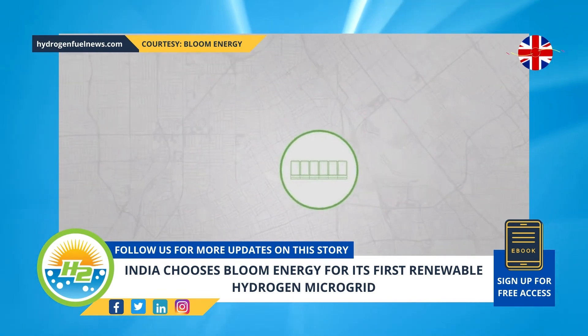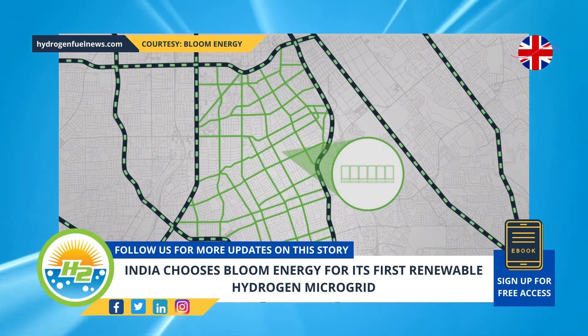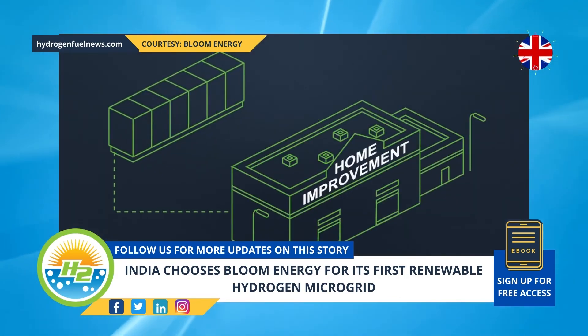This project will be located in Simhaidri, Visakhapatnam, India, and will begin next year. The solar farm it will use will be linked to the company's electrolyzer and fuel cells. In this way, power will be available at any time of the day or night.